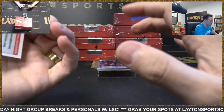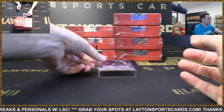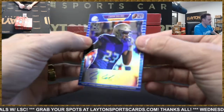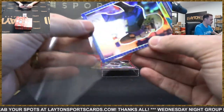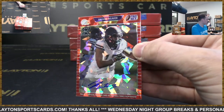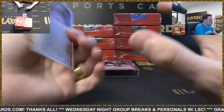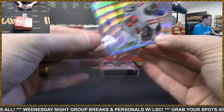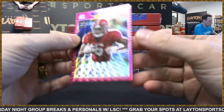Rakeem Boyd auto goes to the Lions, number to 20. Anthony Schwartz auto Cleveland to 20. Zavien Collins auto for the Cardinals, number to 75. Rashad Bateman auto to 50 for the Ravens. Elijah Moore auto to 7 for the Jets — and DeVonta Smith Eagles auto to 30, nice hit Philly!